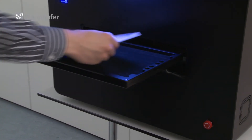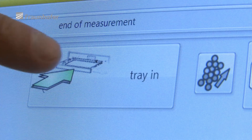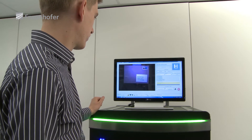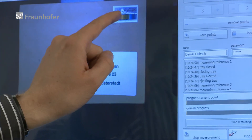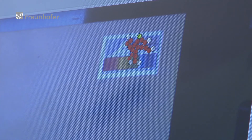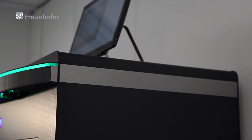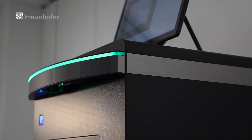The scanner is compact and suitable for mobile use. It's very easy and simple to use, operated via a touch screen interface. The system triggers an audible and visible alarm if a consignment contains explosives or illicit drugs.